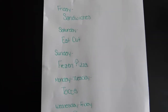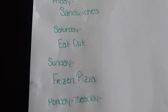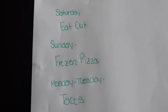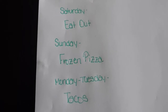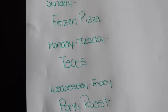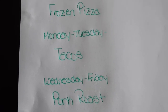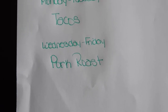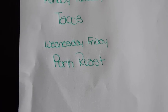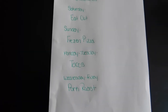Here is the meal plan for the week. Friday we're having sandwiches — keeping it simple. Saturday we're going to be busy so we'll eat out. Sunday will be frozen pizza for dinner. Monday and Tuesday night we'll be having tacos — I didn't get around to making them last week; we ended up making chili instead. Then Wednesday through Friday we'll be eating that pork roast. I'm not exactly sure what all I'll do with it, but it's a lot of meat and we should be able to eat on it for three days.